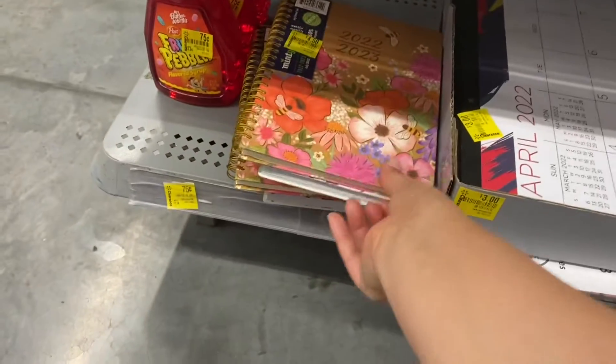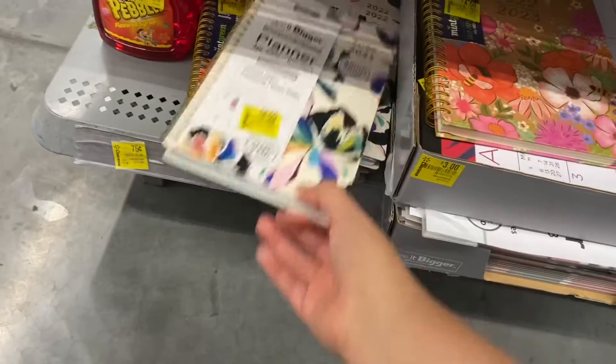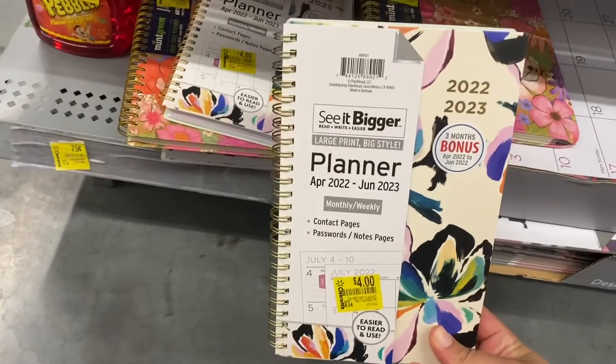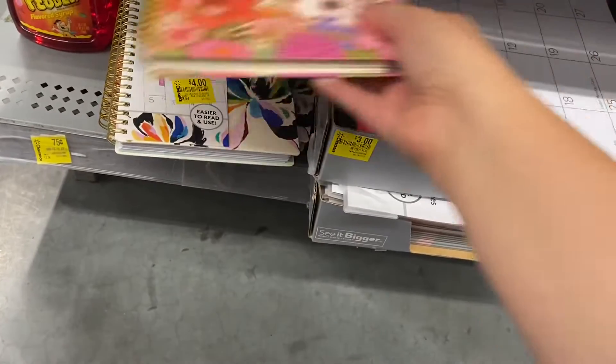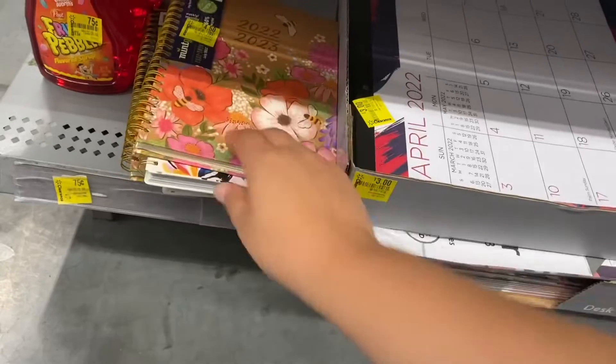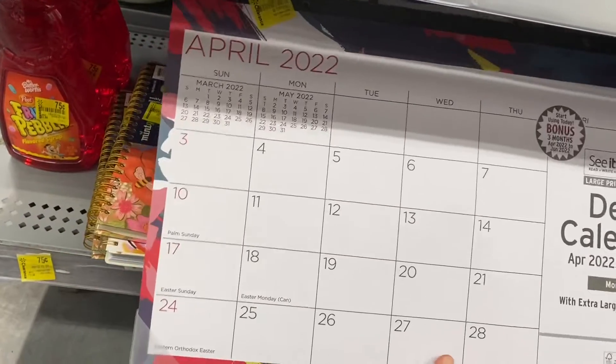Next I found some clearance items. In the clearance section I found this planner with cute florals, and then here's another one — I love all of these cute planners, they're super adorable and stunning. I also found these desk calendars that were also on clearance.